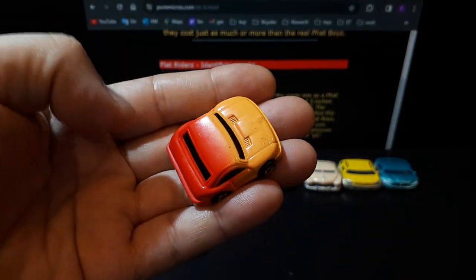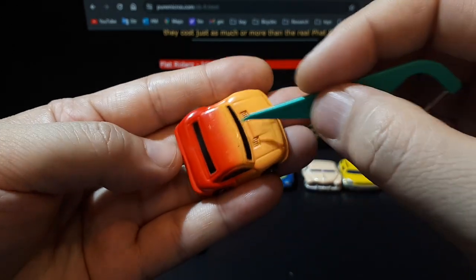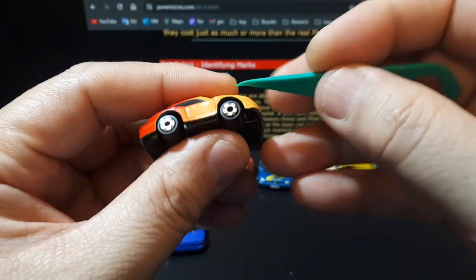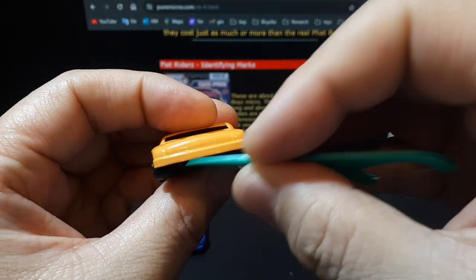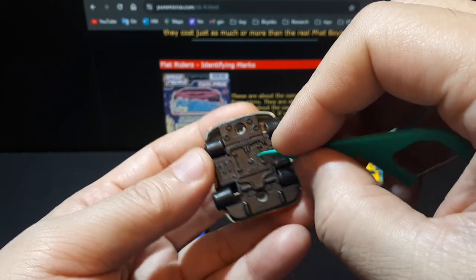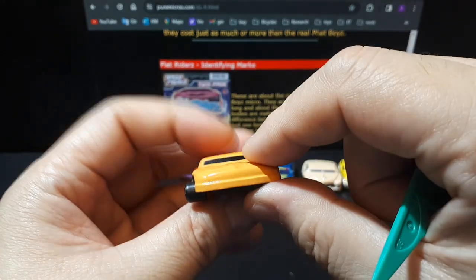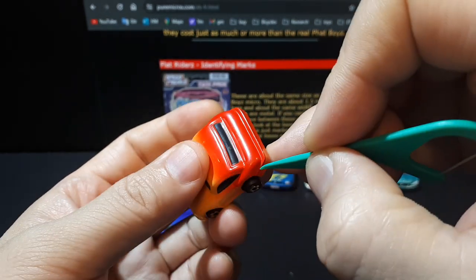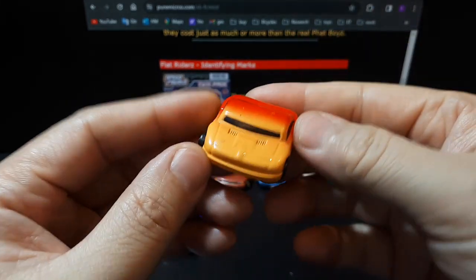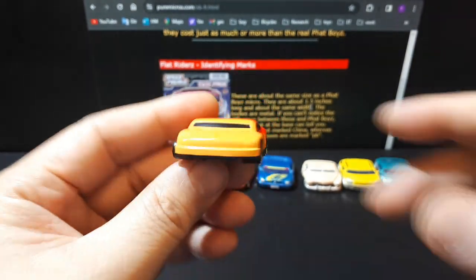This one has a faded color going from orange-yellow to red — it's obviously been played with. It's got plastic five-spoke wheels with exposed axles like a Hot Wheels, and no indication of headlights whatsoever. It is a die-cast body but with plastic on the bottom, pressed-fit together like a Hot Wheels. The tires are very wide. There's some venting and black paint for the windows, with no indication of tail lights. These Flat Riders are really lame, and I can totally understand why this company went out of business.